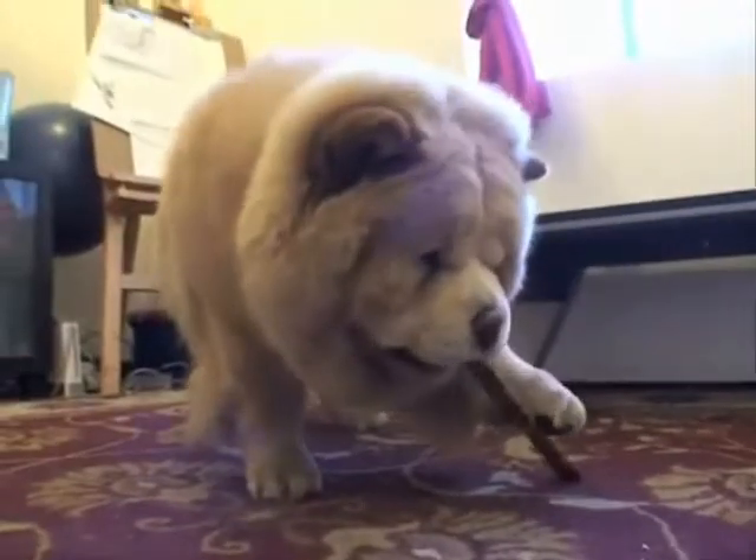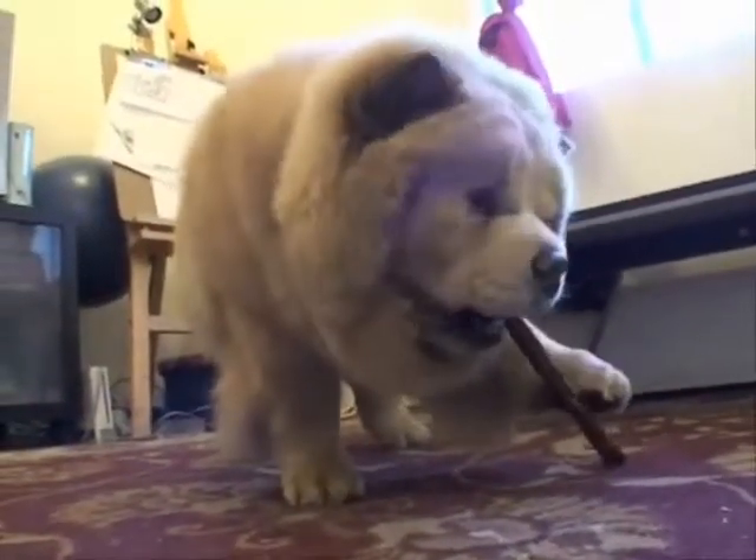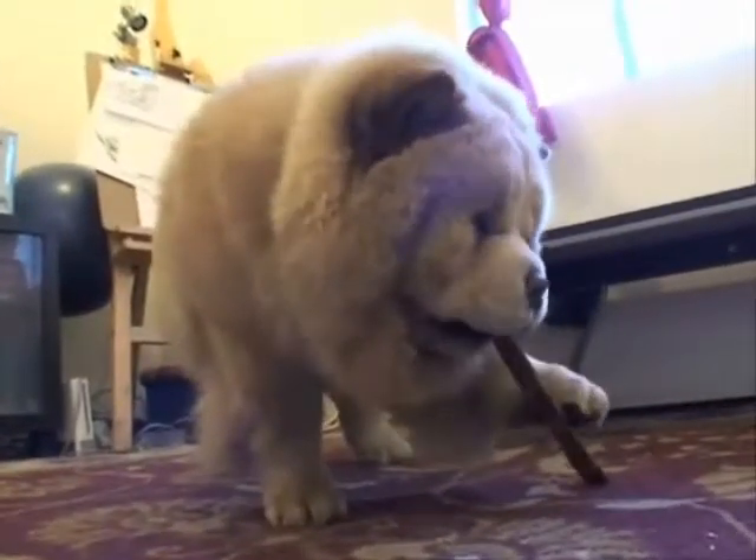giving the distinctive rough mane appearance. The coat may be one of five colors, including red, black, blue, cinnamon, or fawn, and cream.